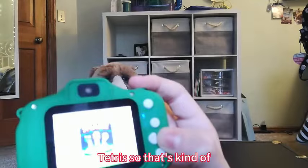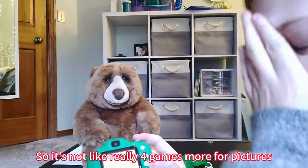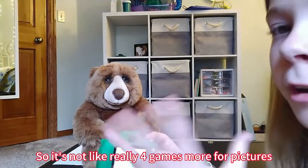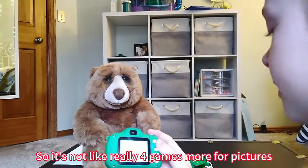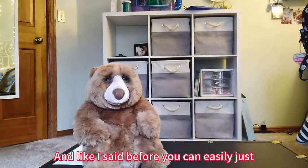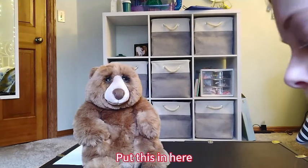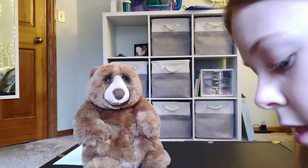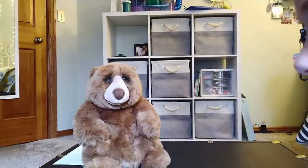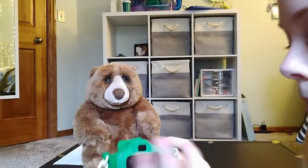Upgrade your child's playtime with the Ultimate Dinosaur Kids Camera — a thoughtful and entertaining gift for the upcoming Christmas or birthday celebration. Fueled by imagination and designed for little hands, this camera is more than just a gadget. It's a companion on the journey of discovery and creativity. Don't miss the opportunity to gift your child a tool that not only captures memories but also creates them. Order the Dinosaur Kids Camera now and watch as your little one becomes the family's budding photographer.